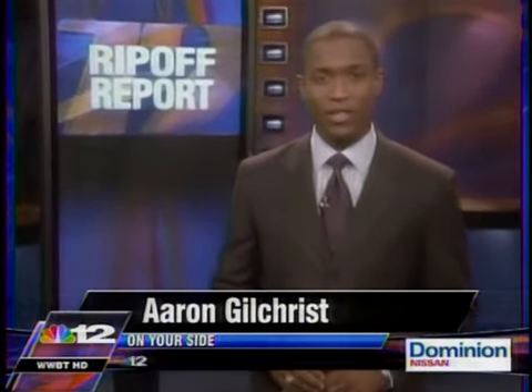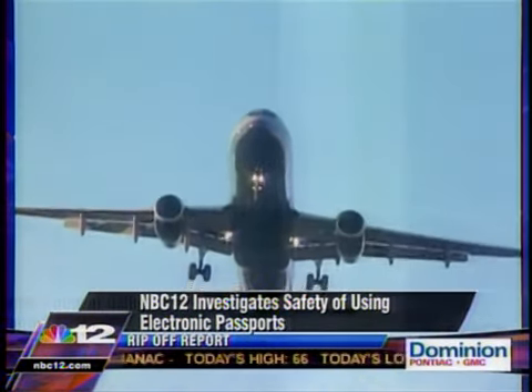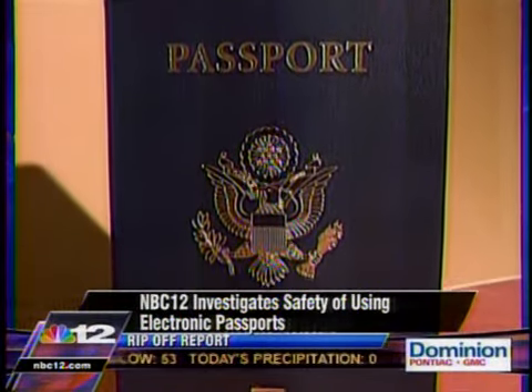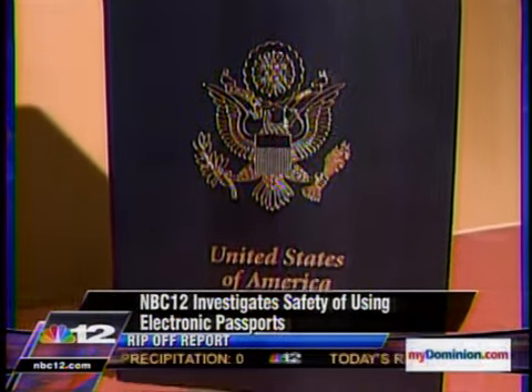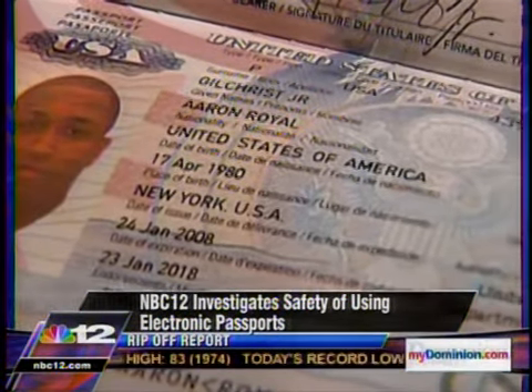New passports use what's called radio frequency identification, or RFID technology, to add a layer of security for international travelers. But as with most new technologies, crooks have figured out a way to access information you don't want them to have. It is literally your key to getting into and out of the country, and as of August 2007, the State Department only issues passports with a small chip embedded in the back cover. Everything printed on your passport is in that chip.